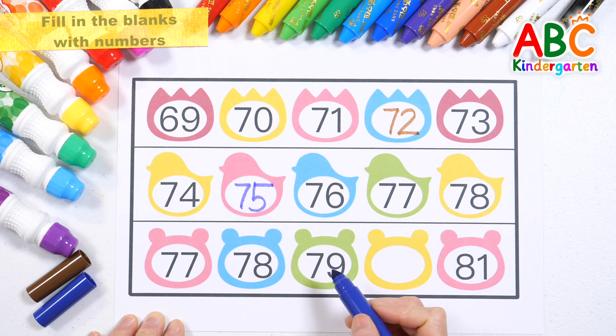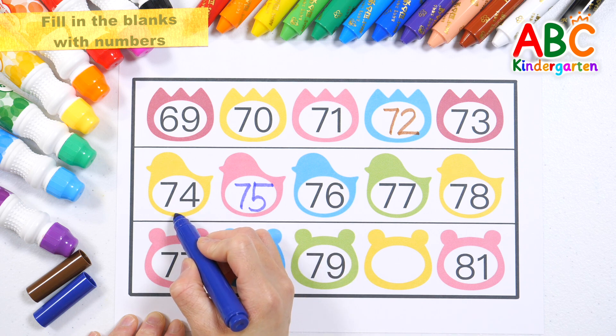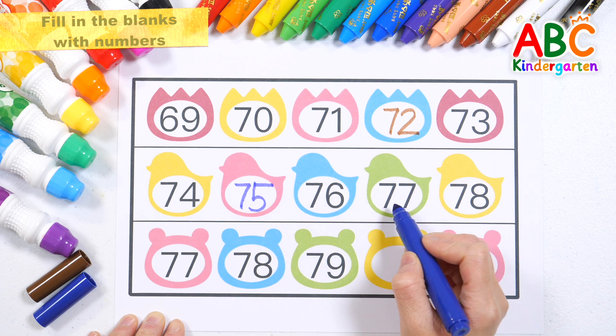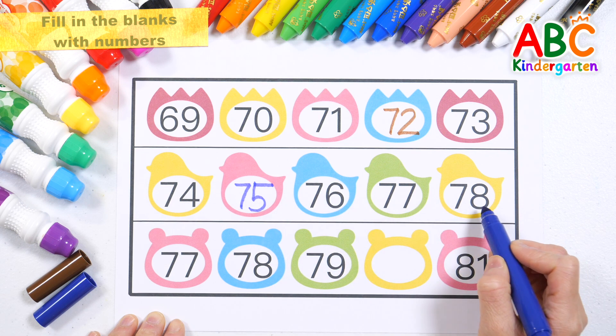Let's read the numbers. 74, 75, 76, 77, 78.